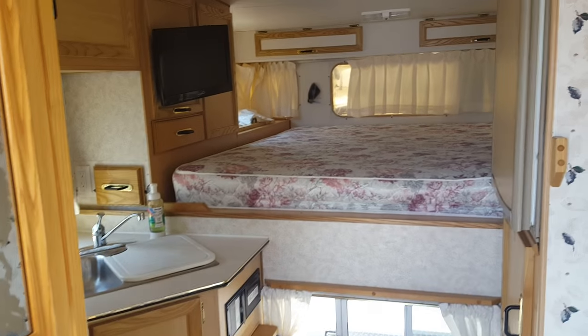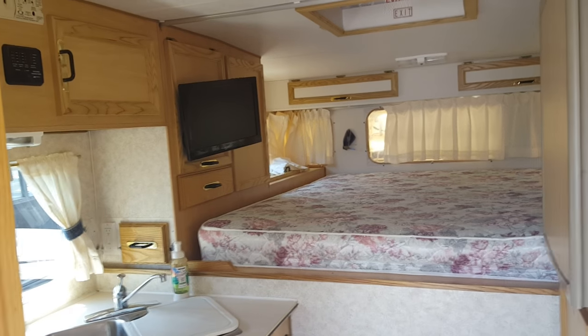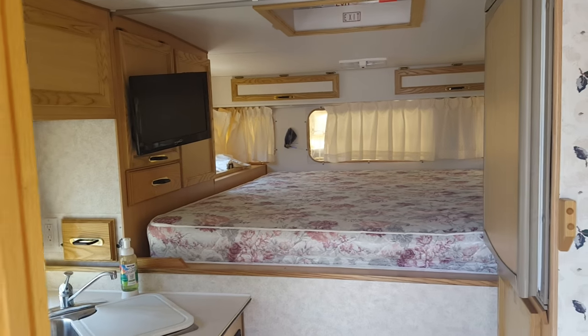Starting in the trailer, since that's where I'm at right now — that's a little bit of a climb to get out. This is a nice coach. Seems in very good condition.